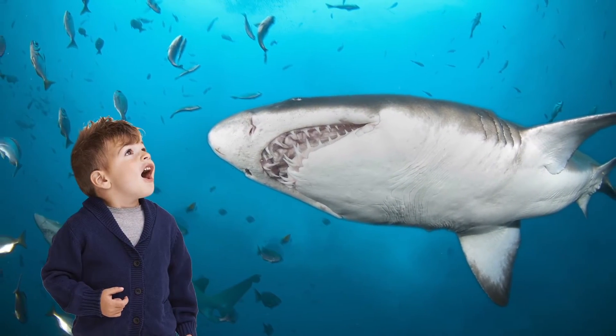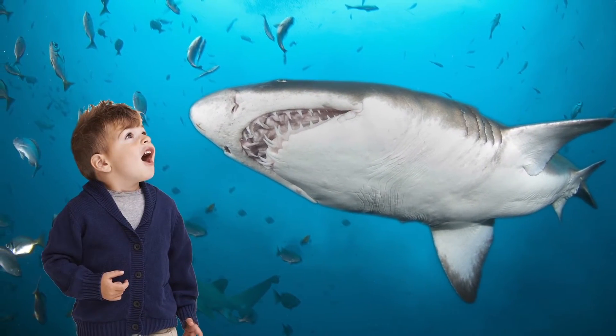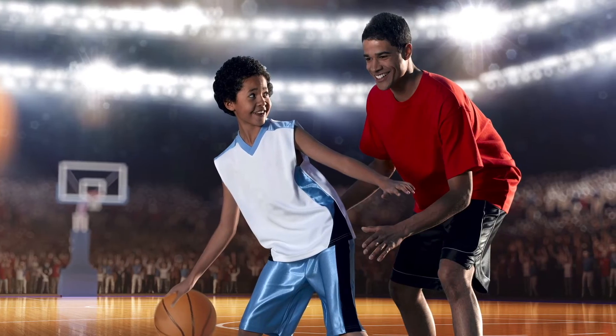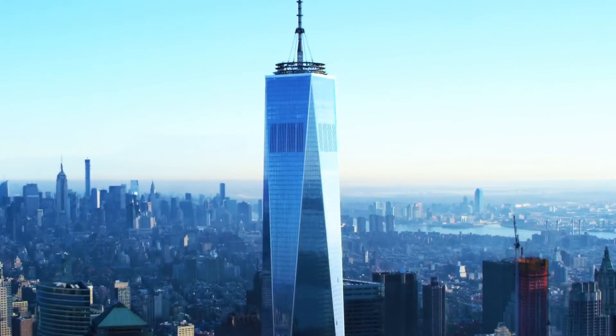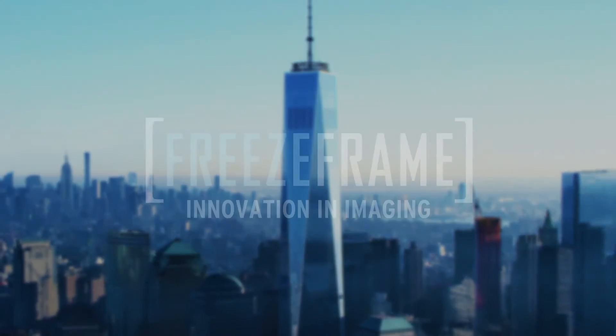Guests can be pictured batting in the big leagues, surrounded by paparazzi, inside a shark's jaws, going one-on-one against a basketball legend, and more. The possibilities are endless with FreezeFrame's electronic green screen.